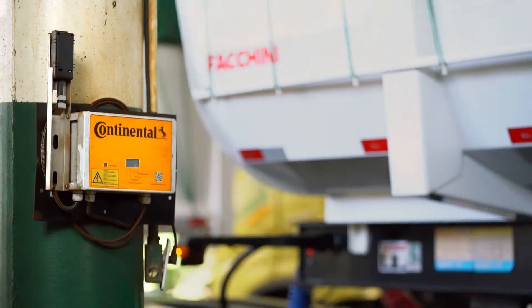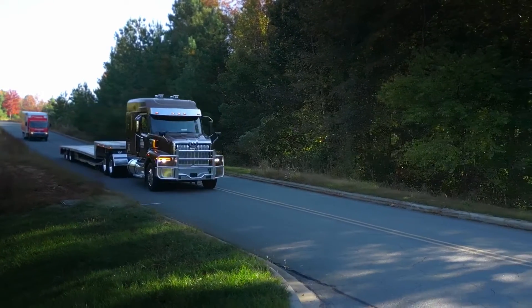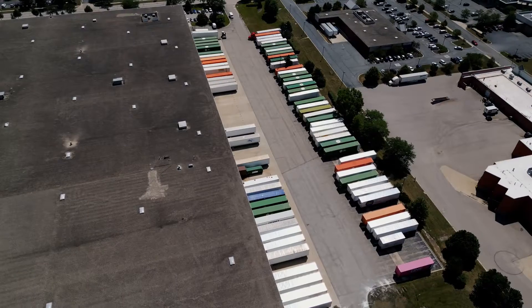Continental's digital tire monitoring solutions help maximize tire performance and reliability with the lowest possible investment of time and money, so you can stay focused on the day-to-day success of your fleet.